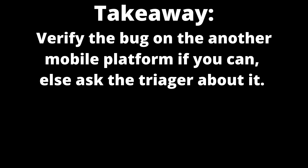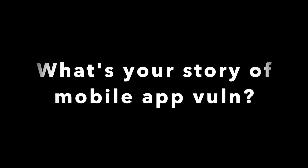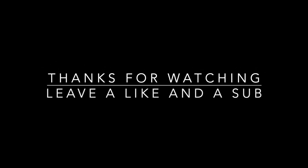The takeaway here is: when reporting a mobile application bug, it is always good to ask about the second platform. Maybe the team will want you to validate the vulnerability there too. That's it for today's video. I'm very interested in your stories about submitting reports affecting mobile applications — leave them down below in the comment section. If you enjoyed the video, leave a like and a subscription. Thank you.